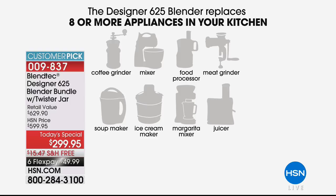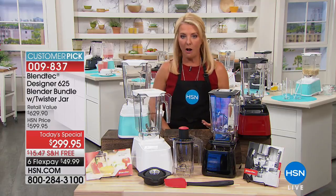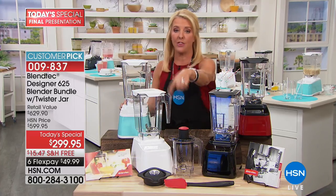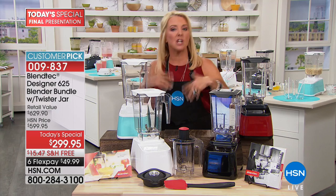It's replacing a blender, a juicer, a food processor, an ice cream maker, a stand mixer, a hand mixer, a grain mill, a coffee grinder, a chopper, a meat grinder — where do you put all those appliances? You don't need any of them. All you need is this brilliant system, and you get 30 recipes included.